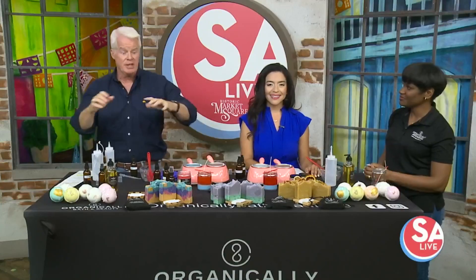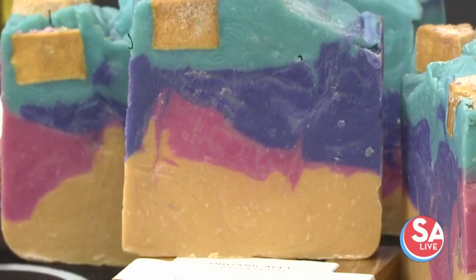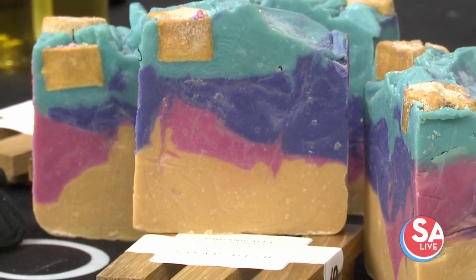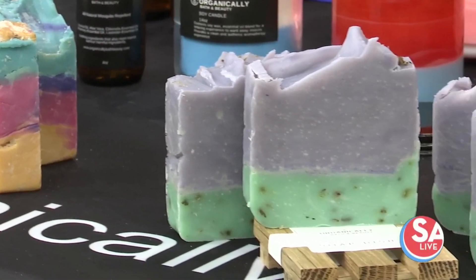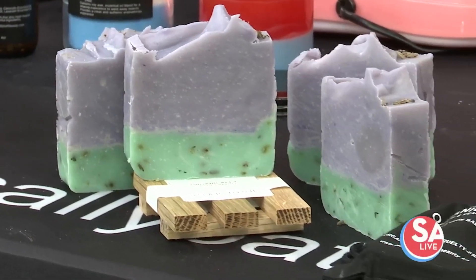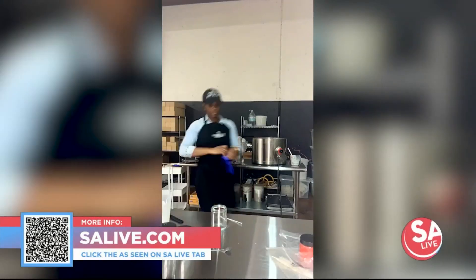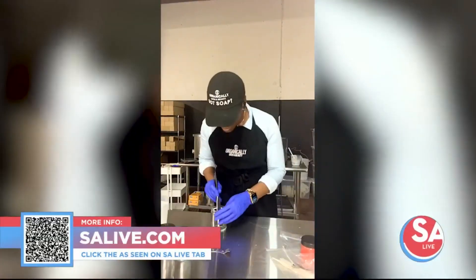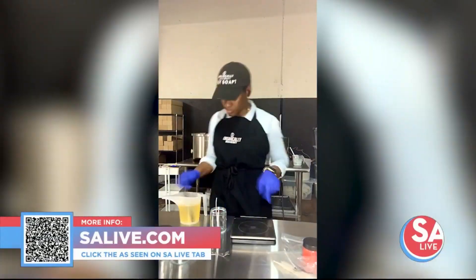Everything — you can basically eat this stuff, it's all organic. Don't eat the soap, though — but it's good for you and wonderful. And it's pretty too, great for decorating in your half bath or something. For more information on Organically Bath & Beauty, you can head to our website, salive.com, click the As Seen on SA Live tab, or scan that QR code right there — it will take you there to those links.